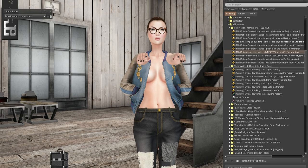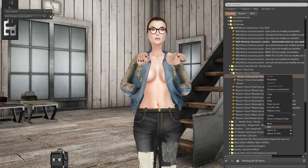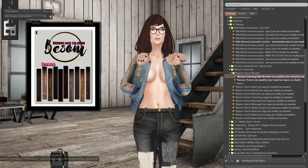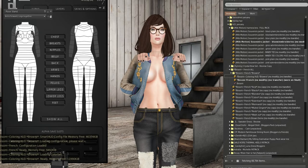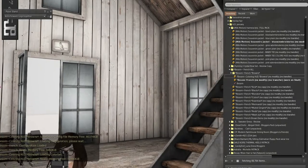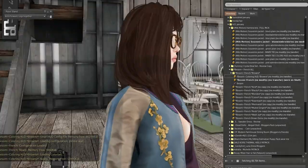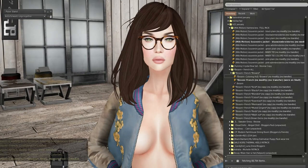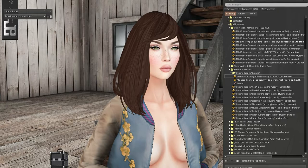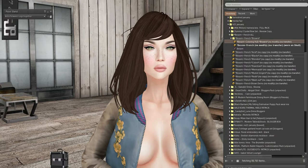Next we have Bessam, which is hair. I have the blogger's pack but I'll just show you the browns — it does come in a bunch of colors as usual. This is the Bessam hair; it is rigged and just has a cute little side-sweep bang on it. It's a tiny bit big for my head, but I still really like it — I feel like Daphne from Scooby-Doo in it. Definitely get a demo and see how you like it. Ever since their dreads at Epiphany, I've been obsessed with Bessam.